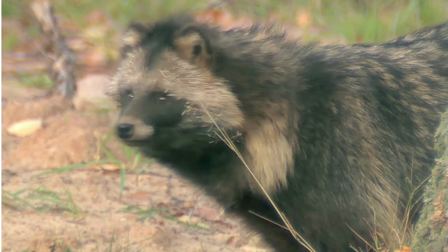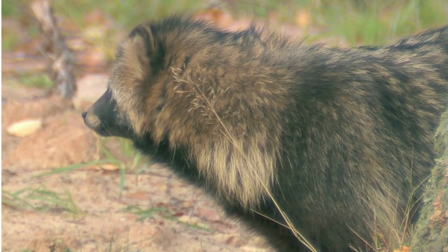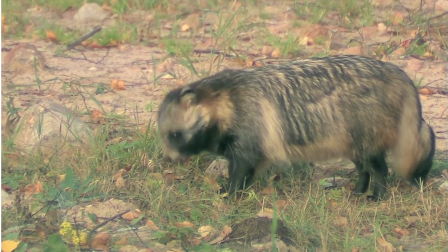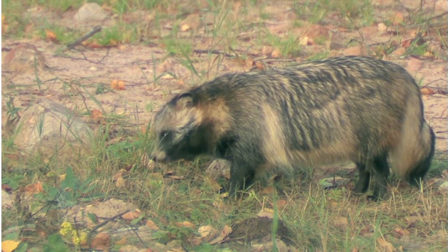2. Enclose poultry in a secure outdoor pen and house. Signs of raccoon predation include the birds' heads being bitten off and left some distance away, only the bird's crop being eaten, and birds pulled halfway through a fence with nests in severe disarray.